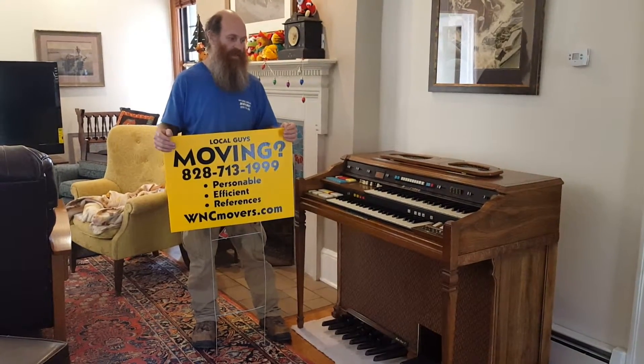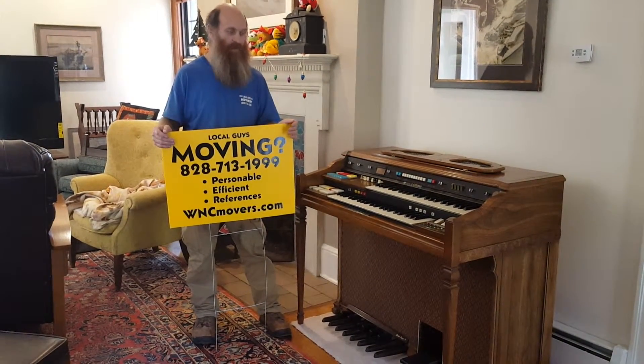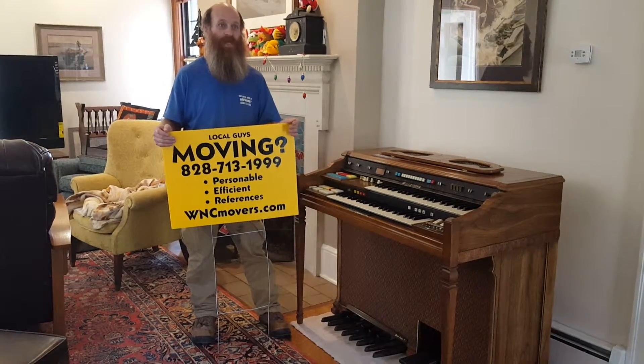Well it really sounded good. The lady, when we left, she didn't know how to play it either but she made it sound good just by playing around on it.